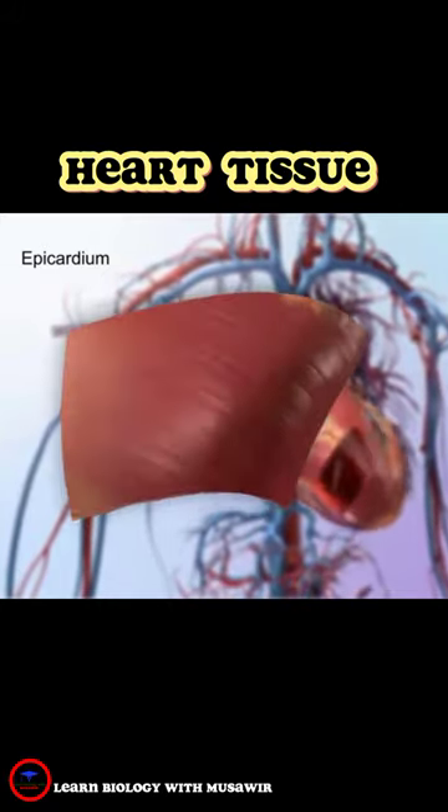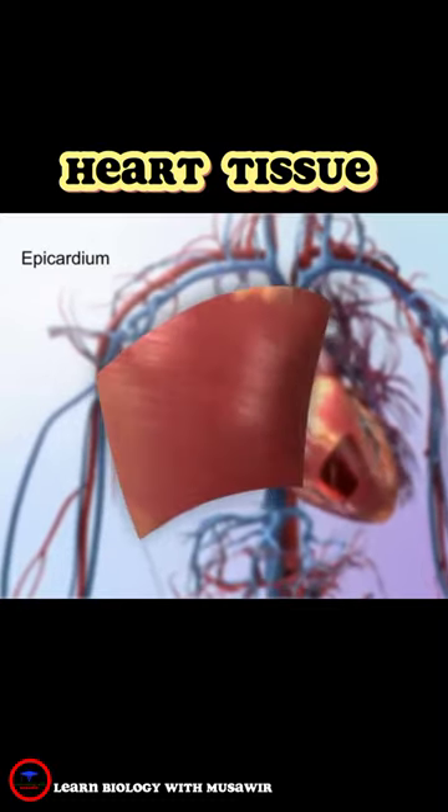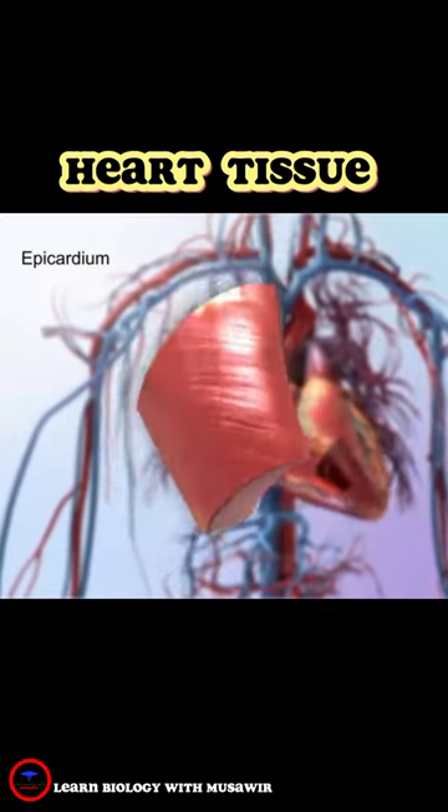It covers the heart, wraps around the roots of the great blood vessels, and adheres the heart wall to its protective sac.